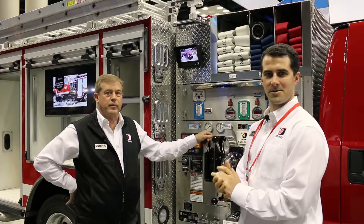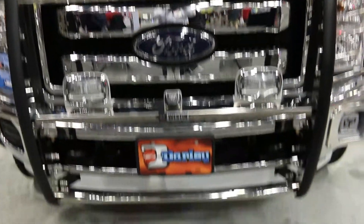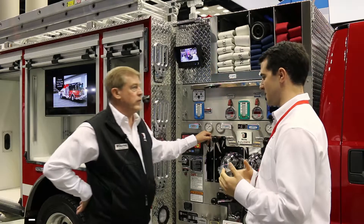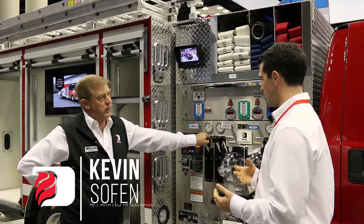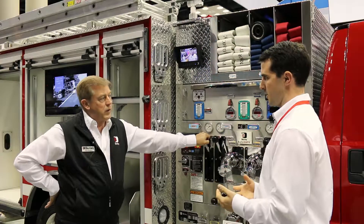Kevin Tophant and Neil Brooks here at the Darley booth. We're looking at the 2017 demonstration truck. Neil, I know there's a lot of different trucks within the industry that a fire department could buy, but why and what are some examples of why this truck is a great purchase for a fire department?